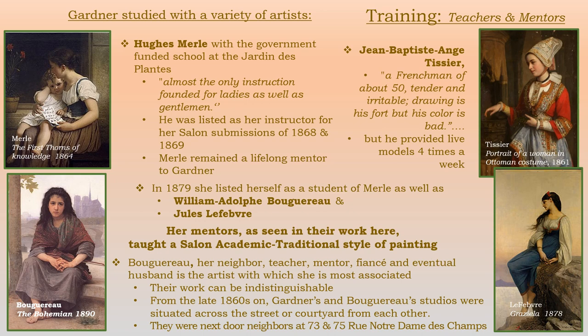She started out with Jean-Baptiste Ang Cissier — she called him a Frenchman of about 50, tender and irritable, drawing is his forte but his color is bad. What she liked about him was that he provided live models four times a week. Secondly, she went on to Hughes Merle at a government-funded school, almost the only instruction founded for ladies as well as gentlemen. He was listed as her instructor for her successful salon submissions of 1868 and 1869, and he remained a lifelong mentor. In 1879, she listed herself as a student of Merle as well as William Adolphe Bouguereau and Jules Lefebvre. Her mentors taught a salon academic traditional style of painting — that is what she liked, excelled at, and stuck with for the remainder of her career.